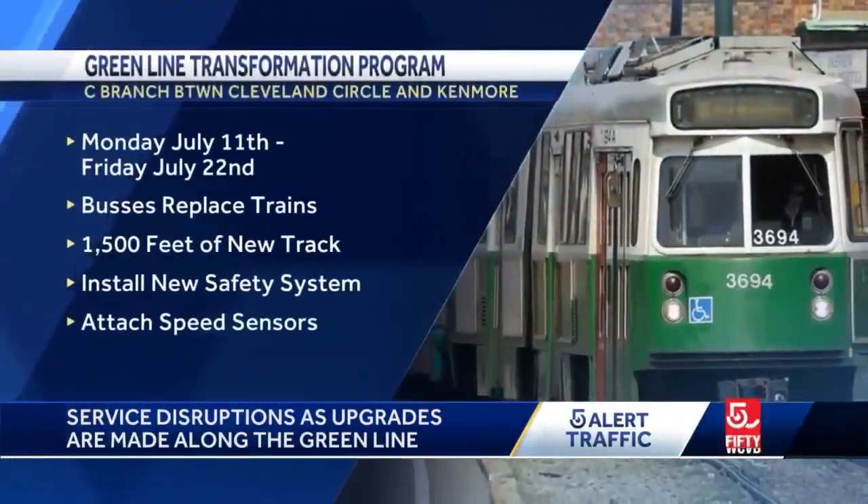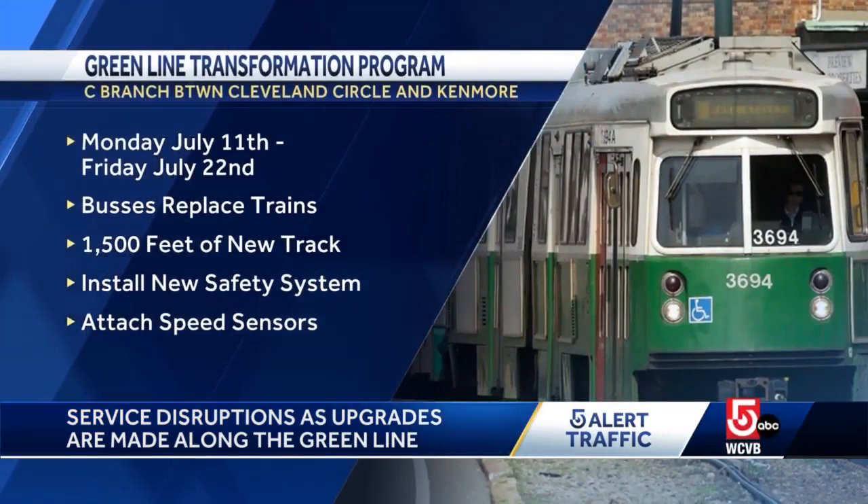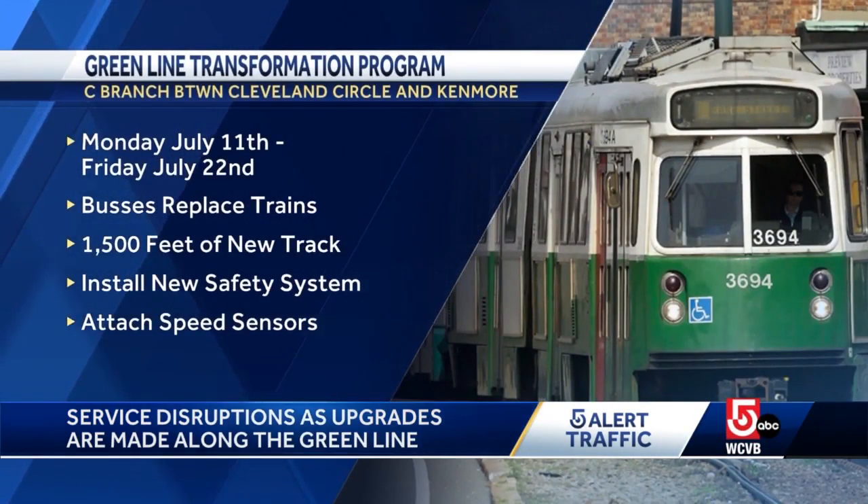That's so workers can replace 1,500 feet of track, install a new safety system, as well as attach speed sensors to the tracks. It's been very difficult — delayed. Trying to get to work on time is not possible, but I'm doing it.